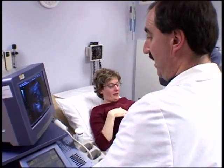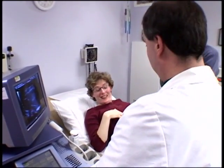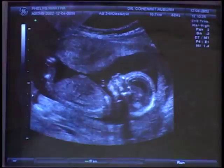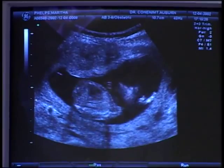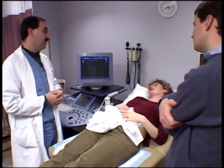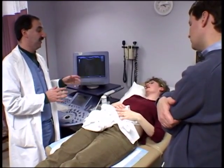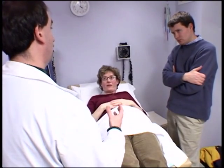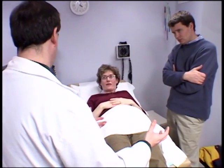Dr. Cohen performs a detailed ultrasound to help rule out birth defects. While the ultrasound cannot diagnose chromosomal or other abnormalities, it is a useful screen for estimating risk and the need for additional diagnostic tests, such as amniocentesis.